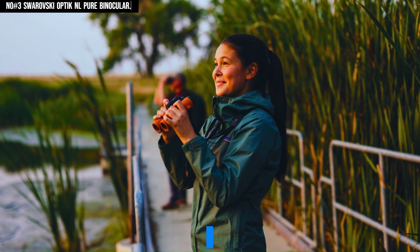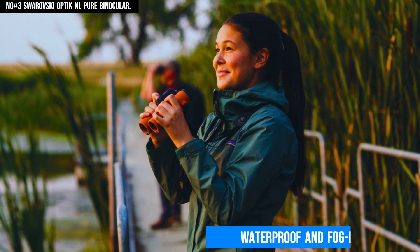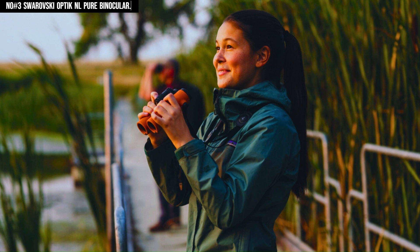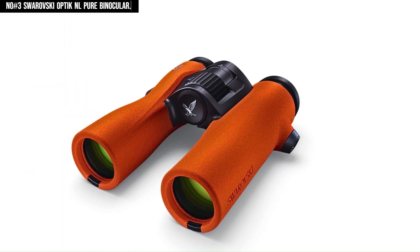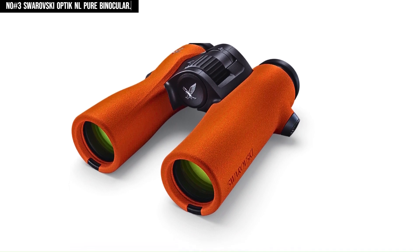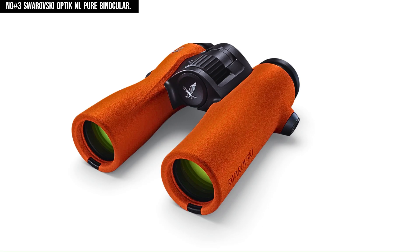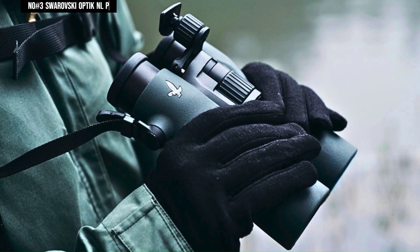Durability is another highlight, with the binocular boasting waterproof and fog-proof construction to withstand any outdoor challenge. Whether for birdwatching, hiking, or wildlife observation, the NL Pure 8x32 is a top-tier choice that sets a new standard in optical performance and user experience, making it a must-have for serious enthusiasts.